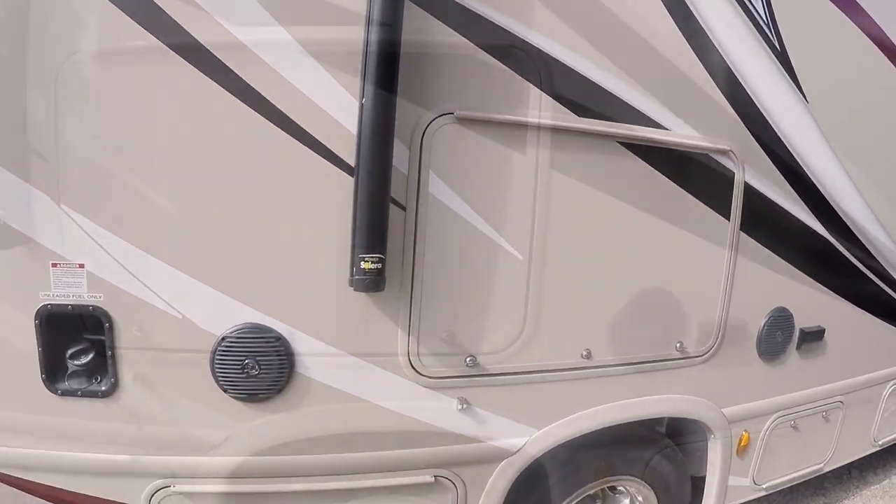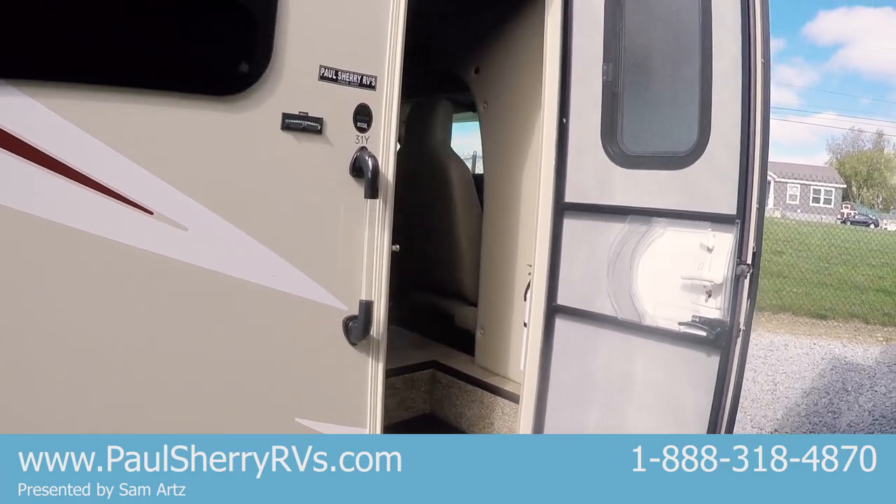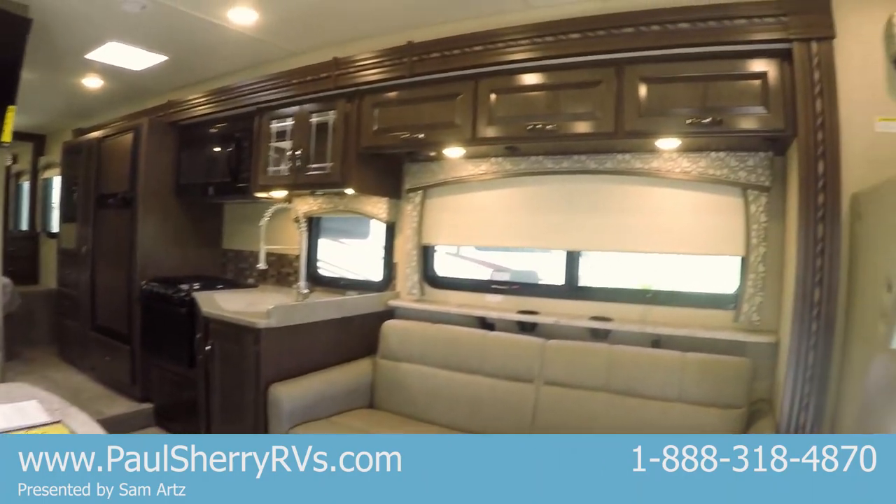55 gallon fuel tank. Outside television inside there. Storage below. Again, this is a 31Y Chateau — one of their best newer floor plans. It has the largest shower of all. So come inside, let me pan around here.